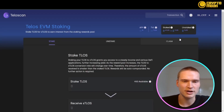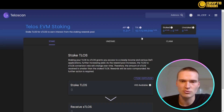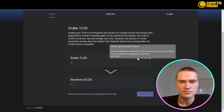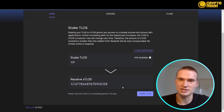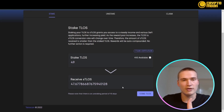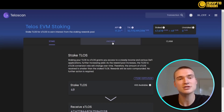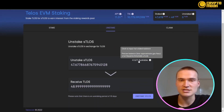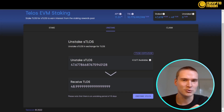Once set up, go to Stake Telos, where you can stake your TLOS very easily. Over 10 million TLOS has already been staked with an APY of 11.31%. Just press to use everything available and you'll see how much sTLOS you'll receive — the liquid staking token and proof that you staked. You can unstake at any point, but because sTLOS is a token you can also freely trade or transact it, which is a great feature.